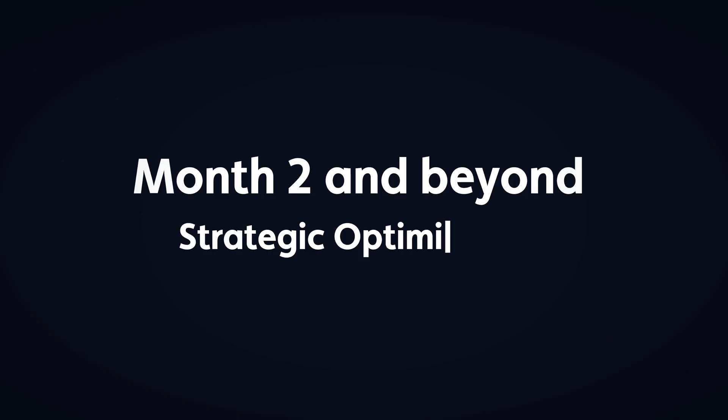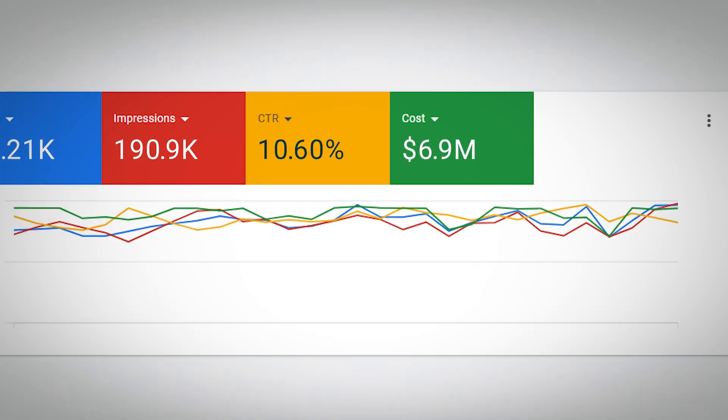Month two and beyond is strategic optimization — make data-driven decisions about budget allocation. Every month, ask: which products are above my target ROAS, which are below it, and are there new products to test or seasonal trends to adjust for? Your shopping campaigns should be constantly evolving based on performance data. Brands that treat them as set-and-forget will see declining performance over time. This isn't just about getting more traffic — it's about building a systematic approach to profitable e-commerce growth. Google Shopping is far more complex than it used to be, but that's exactly why there's such a massive opportunity.